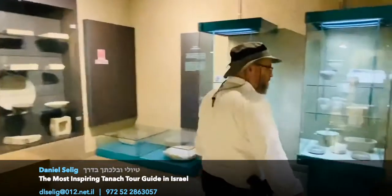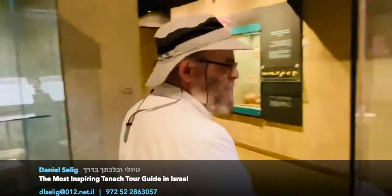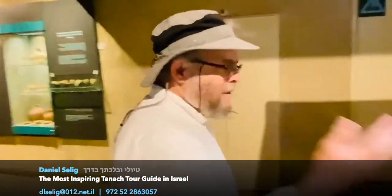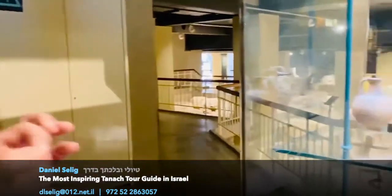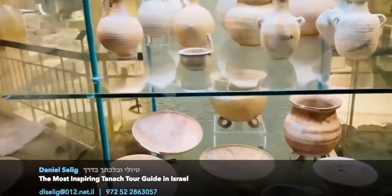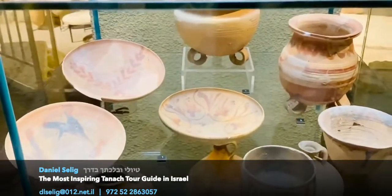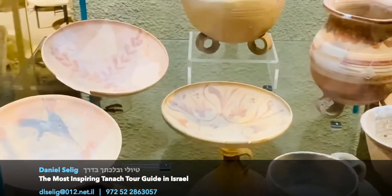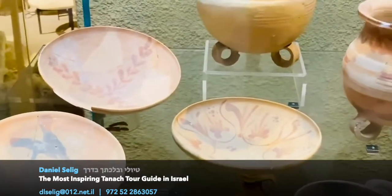Come and look at my dishes. The rich and famous in Jerusalem only used the very best. This is Nabataean pottery — it is very thin, extremely breakable. Look how nicely it is decorated. Only the wealthiest of the wealthy had these types of dishes.